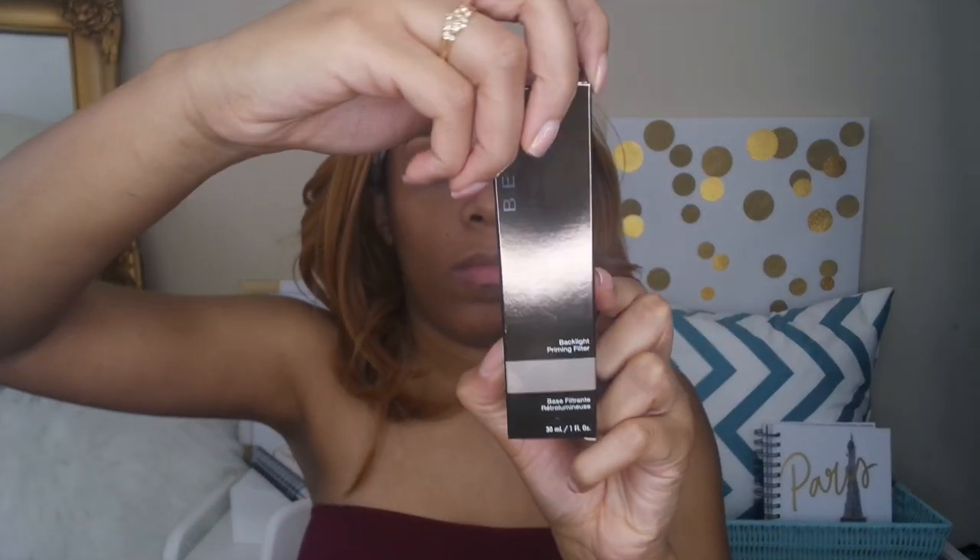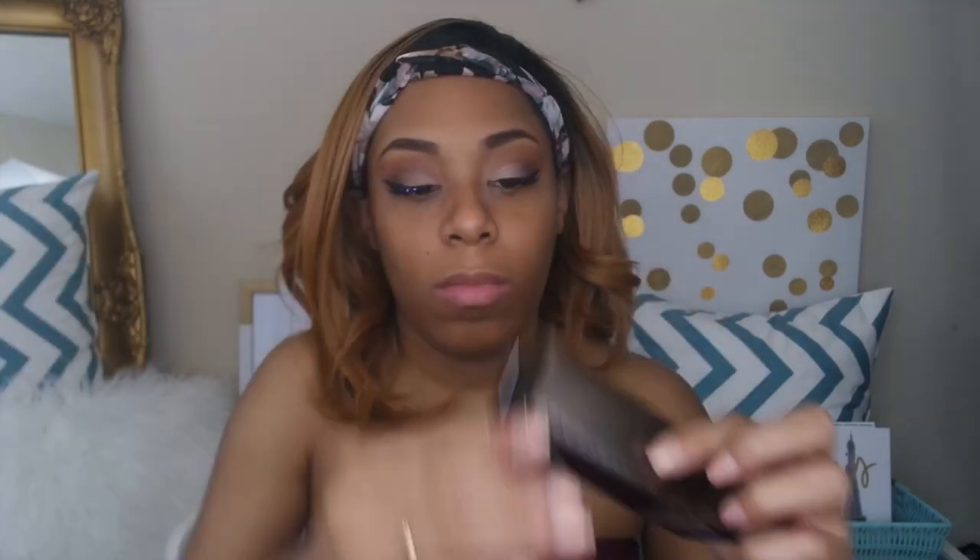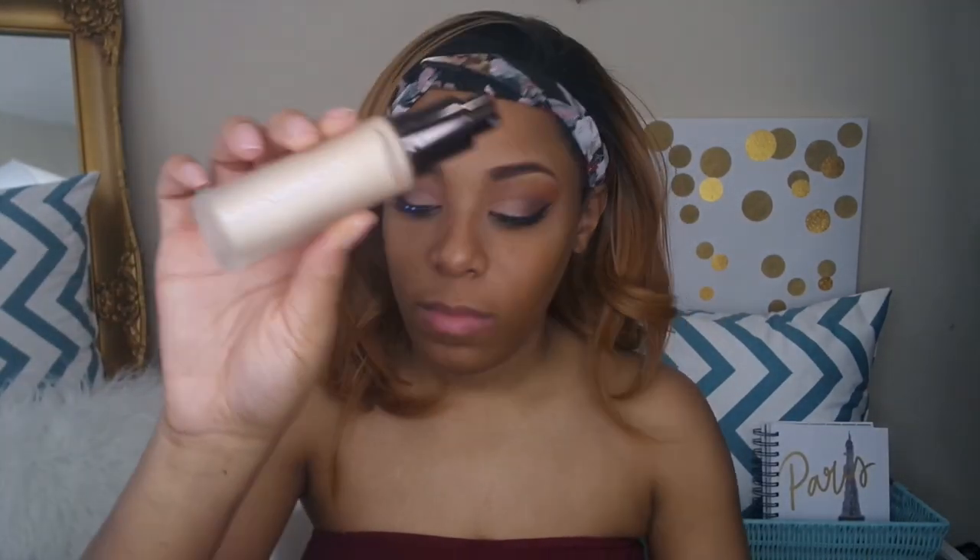Next I'm going in with primer — I'm going to use the Becca Backlight Priming Filter. This is something I've been dying to get my hands on and Becca paired with Ogdalene was so amazing to have sent me this primer. I wanted to try this solely because it is geared towards somebody like me who likes a luminous glow and a product that feels very moisturizing — and this product does feel very moisturizing. It reminds me of the MAC Strobe Cream but with a luminosity about it that I really enjoy.